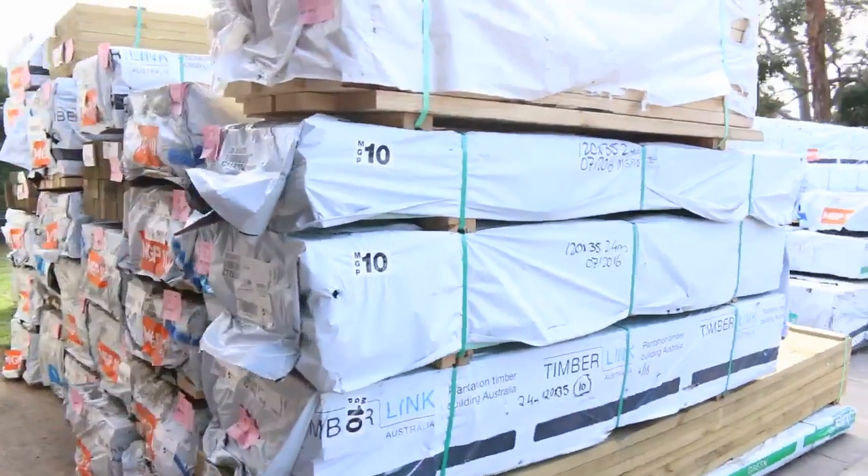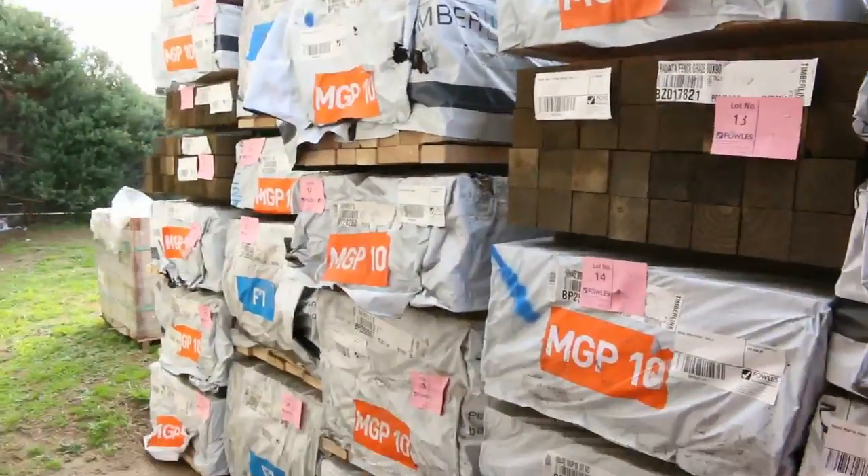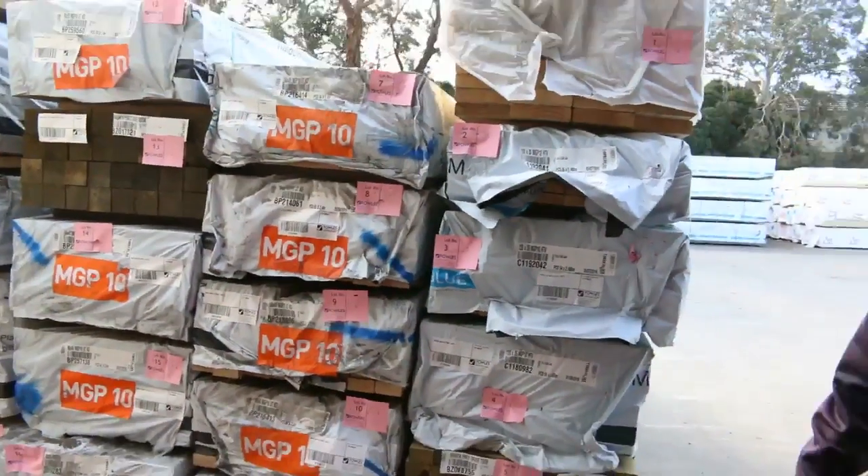Over here is where we start proceedings off tomorrow, and as usual you get some outstanding stock right at the start — so don't be late, make sure you're here nice and early. You can have a look at all that structural stuff there, all that MGP10, fantastic looking stock.